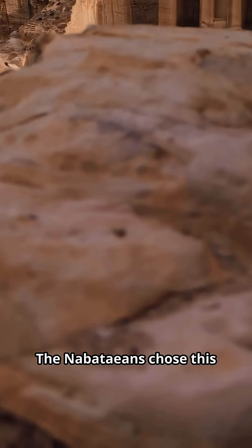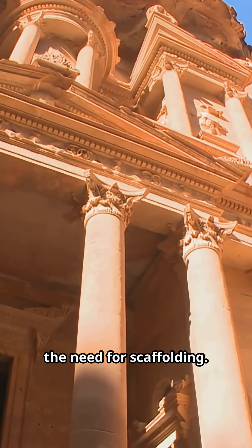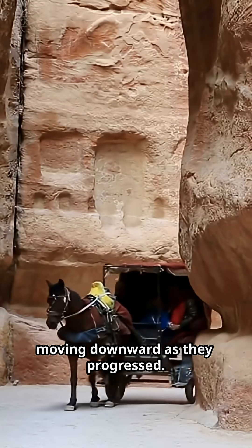The Nabataeans chose this method for a reason. Carving top-down eliminated the need for scaffolding. Workers stood on the rock surface they were removing, moving downward as they progressed.